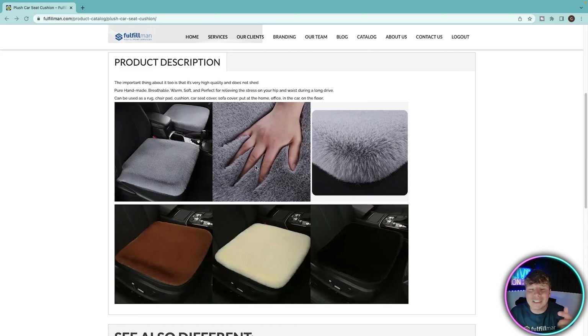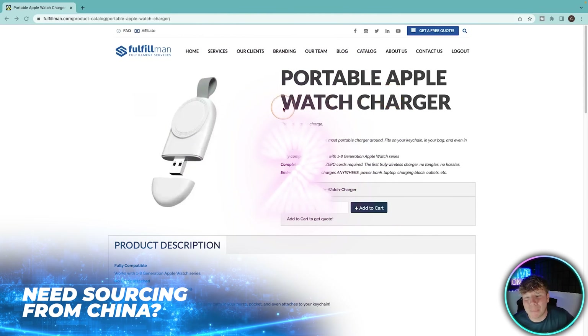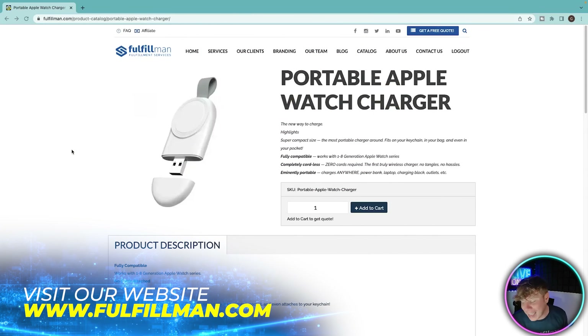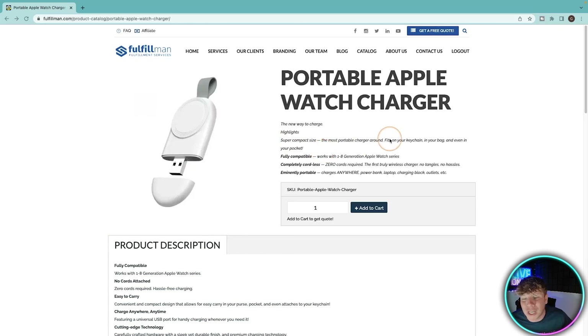Number two on George's list: the portable Apple Watch charger. If you've got an Apple Watch, I'm already jealous — I've only just got an iPhone, I'm new to the Apple world, and I think the watch is next. This is the new way to charge — super compact size, the portable charger fits around your keychain or in your bag, and it's fully compatible with the Series 1 to 8 Apple Watch.